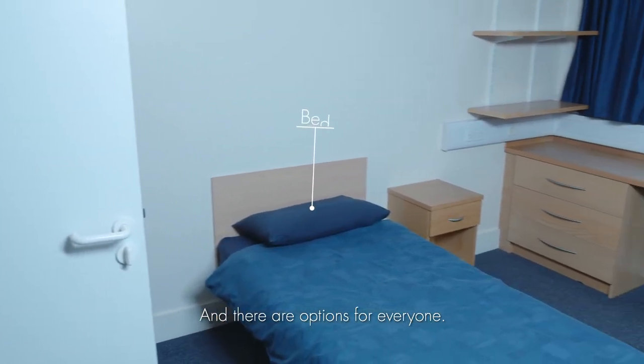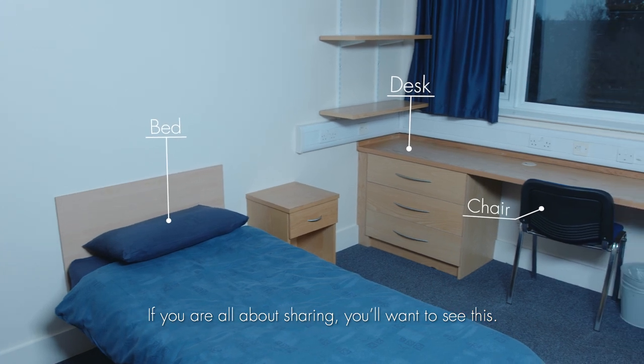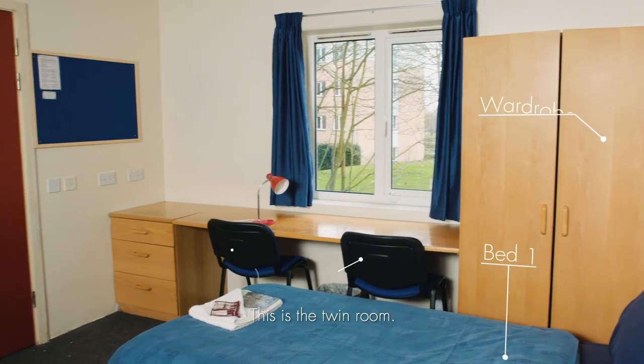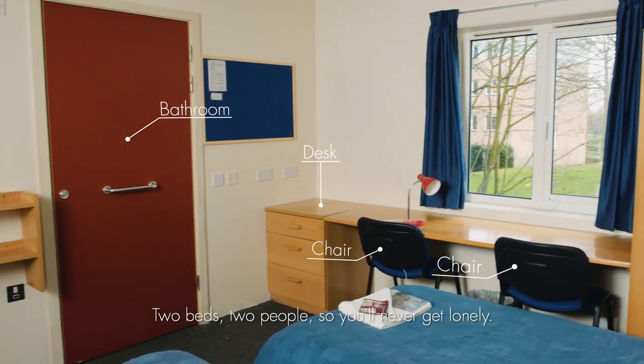And there are options for everyone. If you're all about sharing, you'll want to see this. This is the twin room — two beds, two people, so you never get lonely.